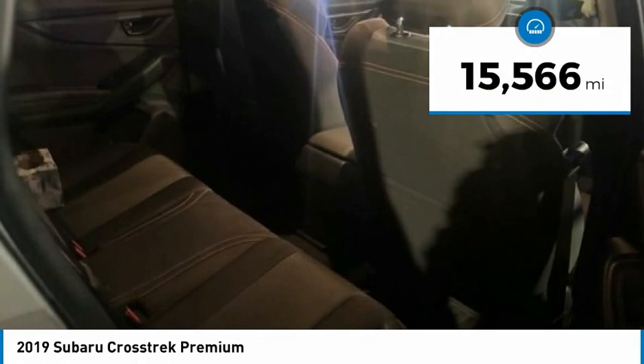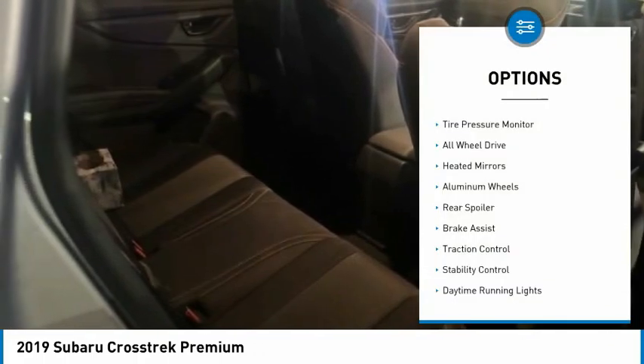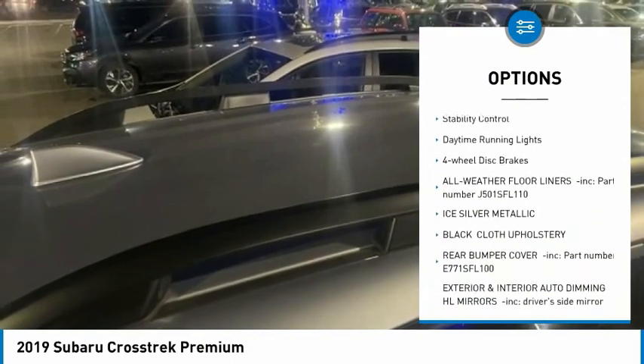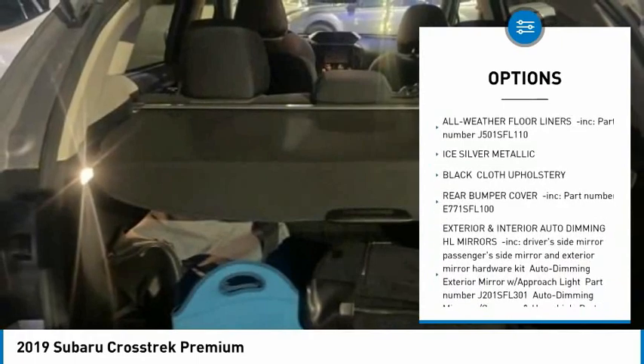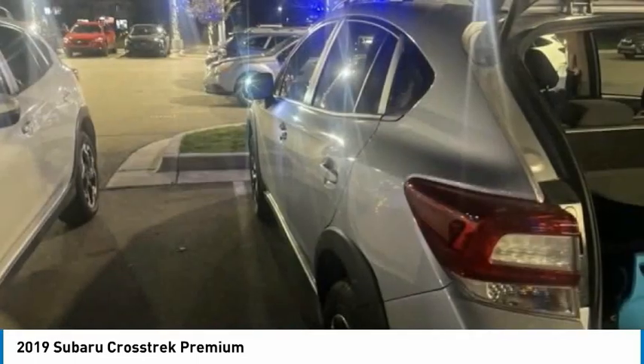This vehicle has less than 20,000 miles. Here are some of this vehicle's great options: tire pressure monitor, all-wheel drive, aided mirrors, aluminum wheels, rear spoiler, brake assist, traction control, stability control, daytime running lights, four-wheel disc brakes.